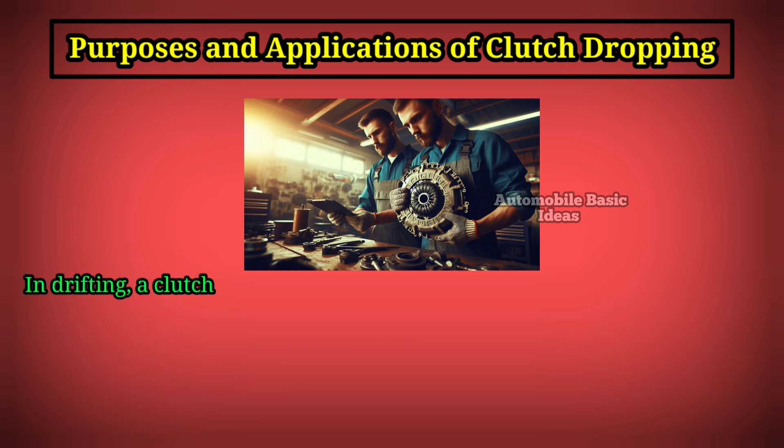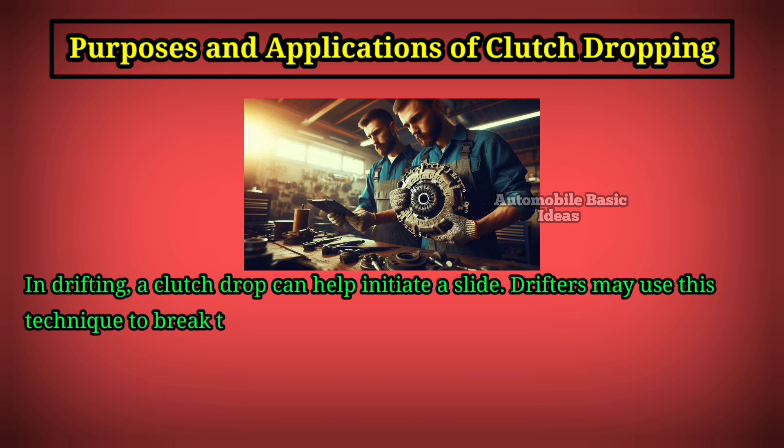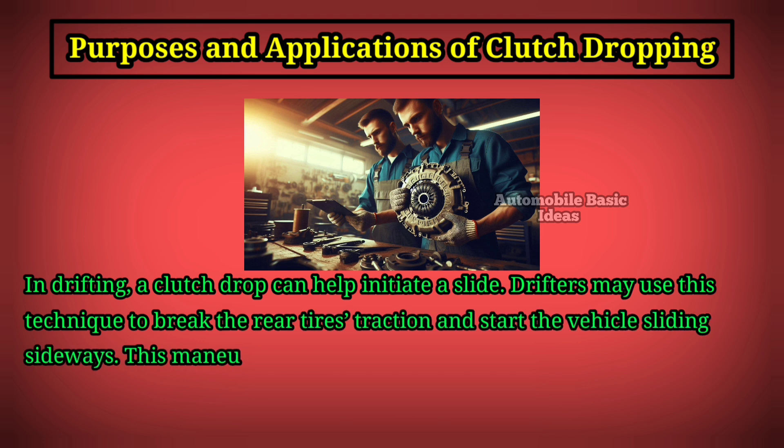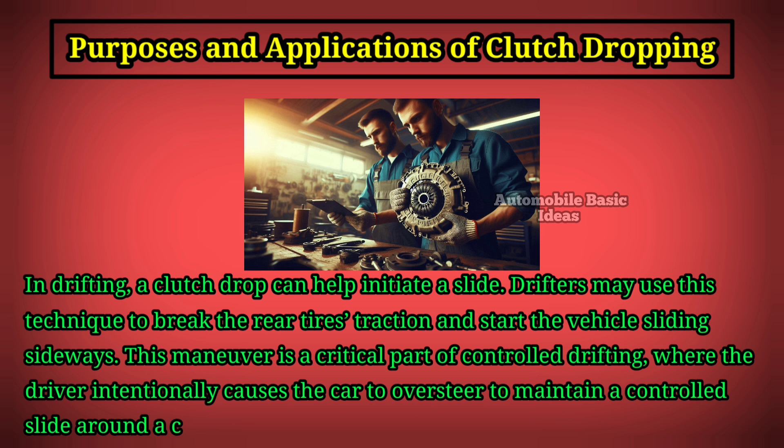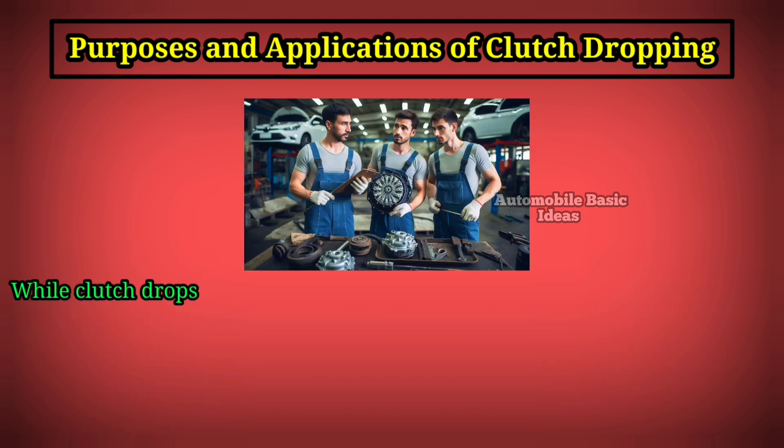In drifting, a clutch drop can help initiate a slide. Drifters may use this technique to break the rear tires' traction and start the vehicle sliding sideways. This maneuver is a critical part of controlled drifting, where the driver intentionally causes the car to oversteer to maintain a controlled slide around a corner.